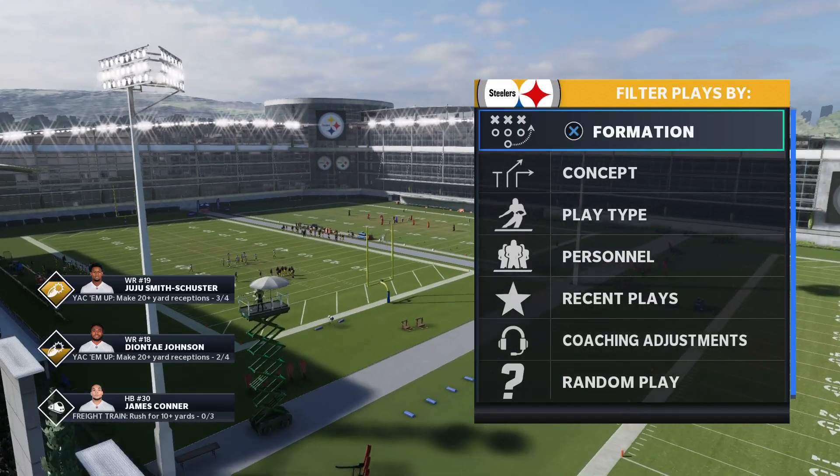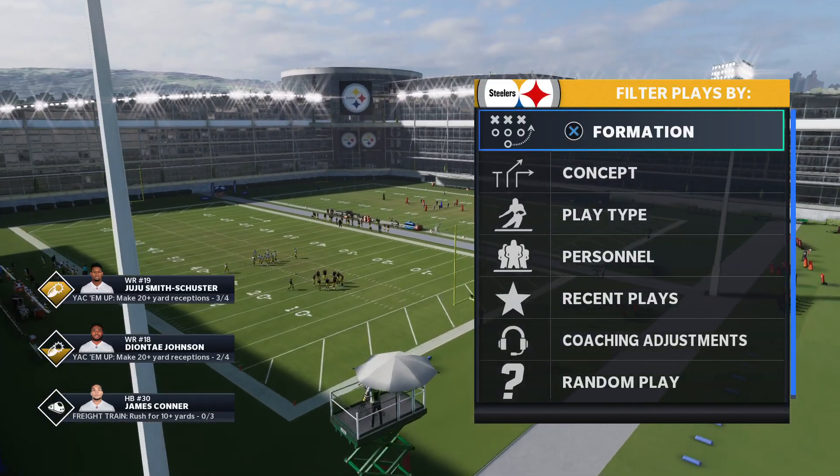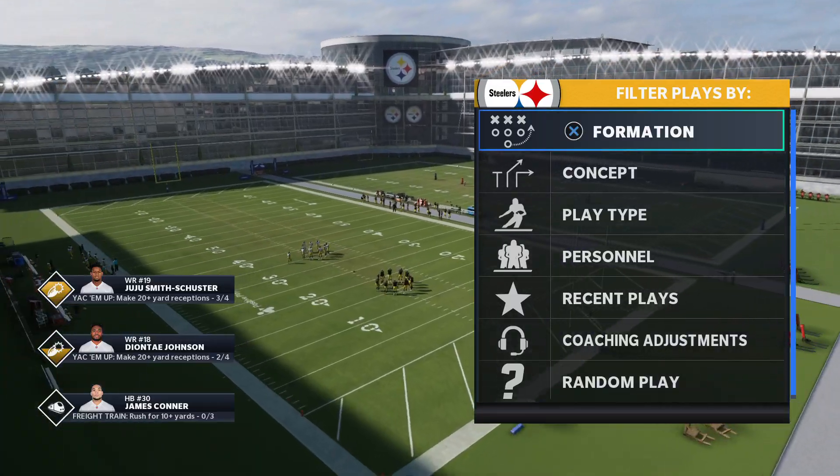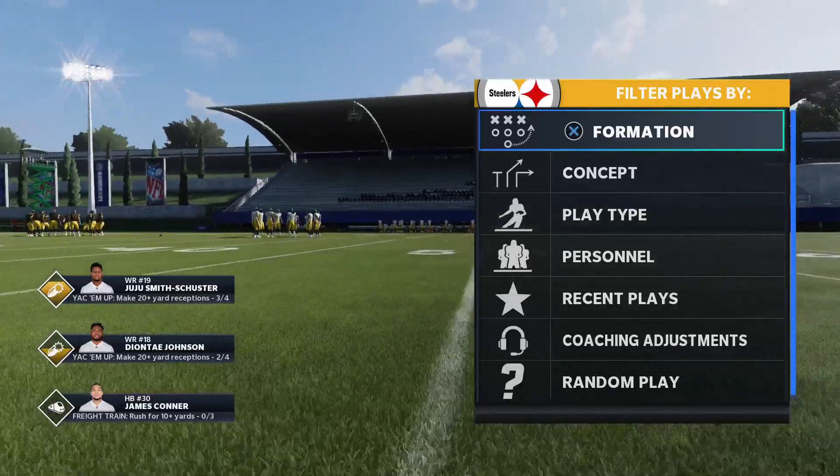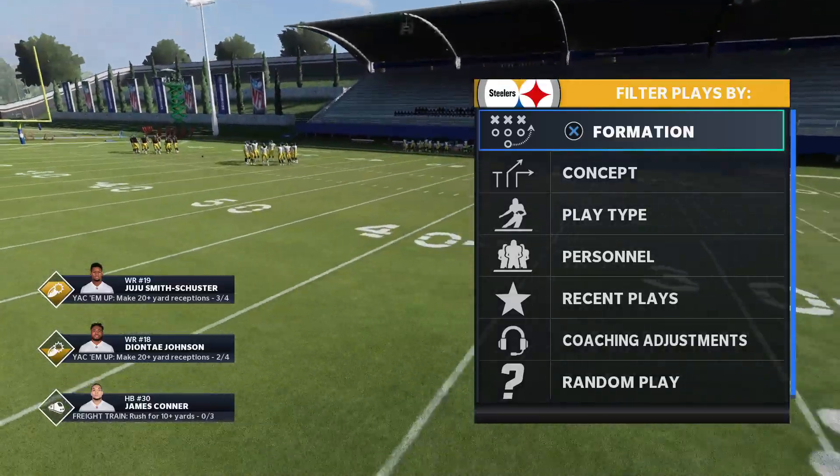What's up everybody, it's me Crosspatch. I am back at the Pittsburgh Steelers practice facility once again. And the subject of today's video is Best Money Plays in the Pittsburgh Steelers Playbook, Part 2.